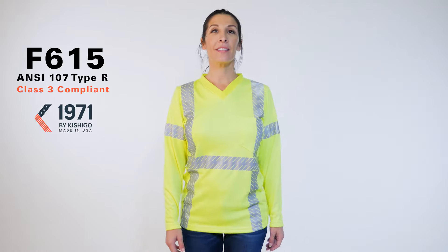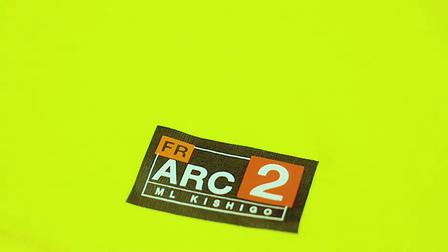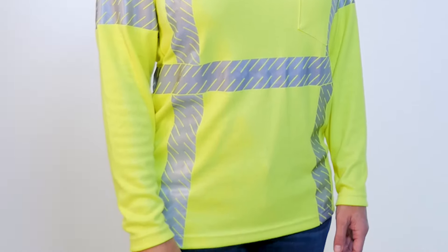Say hello to your new favorite long sleeve shirt, Kishigo's Flame Resistant Long Sleeve Women's V-neck T-Shirt. Crafted from a lightweight ARC2 fire resistant interlock knit material, this shirt offers both protection and comfort, so you won't be focused on anything except the job at hand.